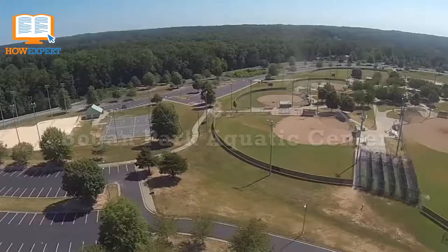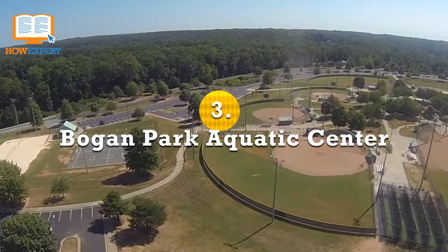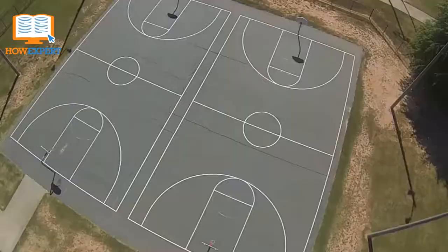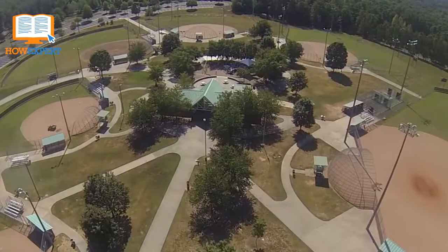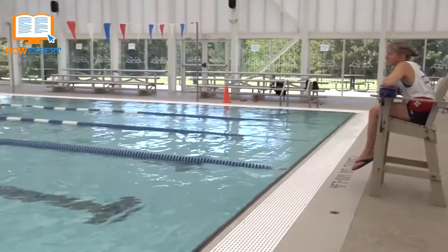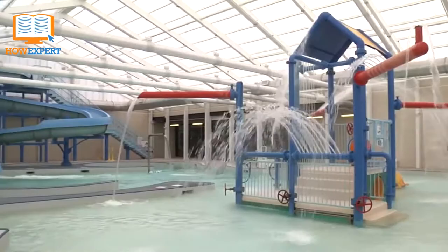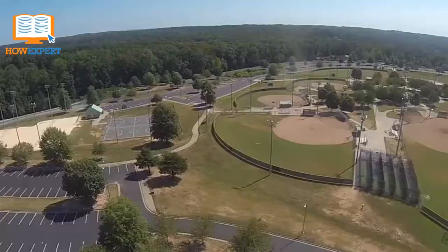Bogan Park Aquatic Center. This 83-acre park offers something for every member of the family. Bogan Park features a large indoor aquatic center with indoor competitive and leisure pools to cool off, as well as a giant water slide. It's a fun park for kids, as it includes an indoor playground, water slides, and lazy river. You may also purchase swimming lessons and rent pools Friday, Saturday, or Sunday evenings after open swim hours.